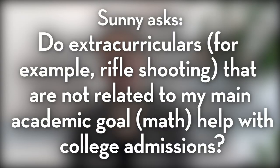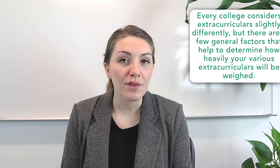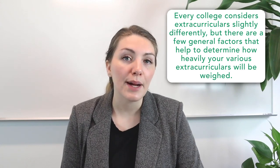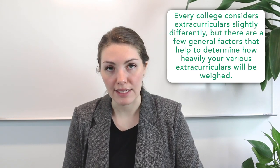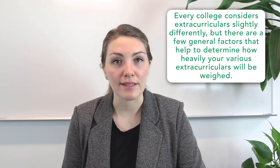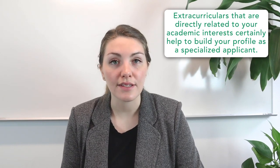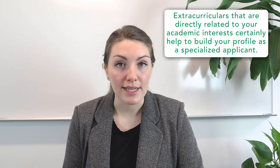Next up, we have Sunny, who wrote in to ask: do extracurriculars that are not related to my main academic goal — which is math — so an extracurricular like rifle shooting, for example — do those non-related extracurriculars help with college admissions? Thank you for writing in, and we're glad to hear that you're thinking ahead to your overall holistic profile as a college applicant. Every college considers extracurriculars a bit differently, but extracurriculars that are directly related to your academic interests certainly help to build your profile as a specialized applicant.